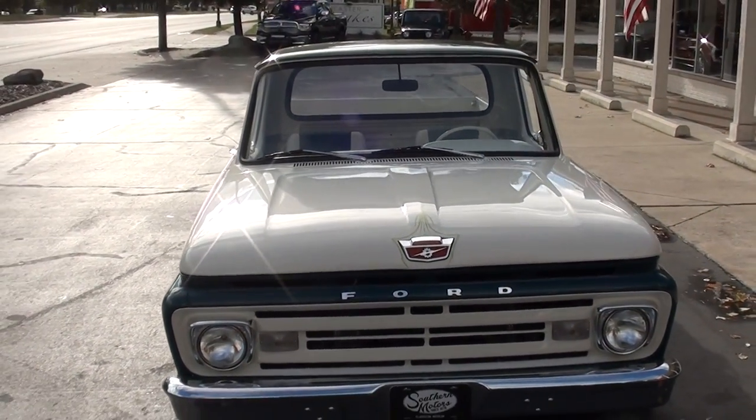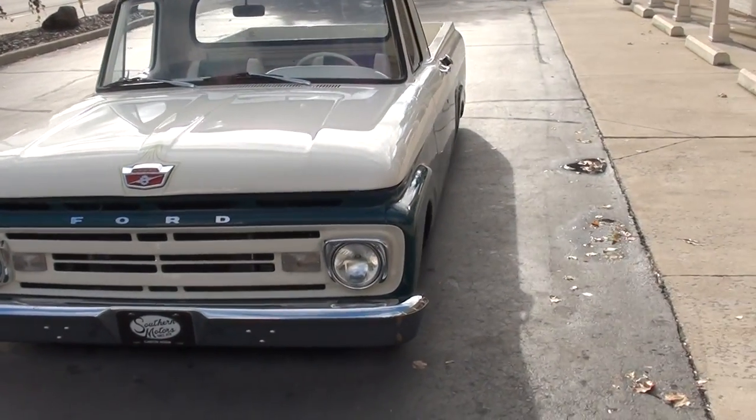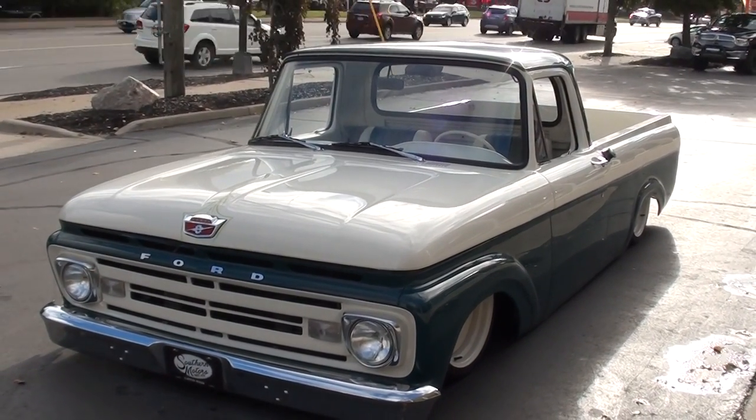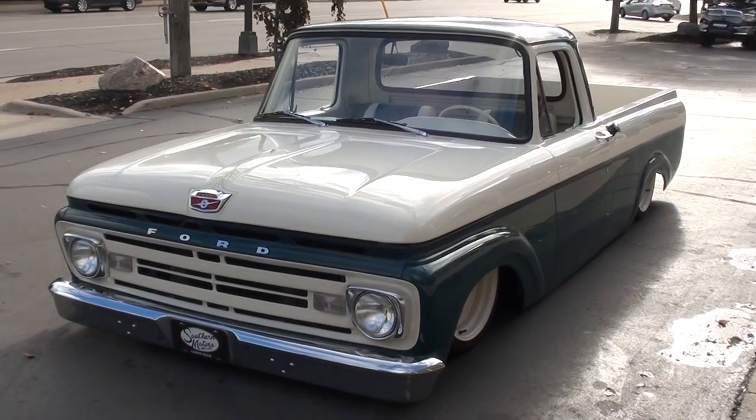Today we're going to take a look at a stunning 1962 Ford F100 Utibody truck. This is a really kind of a one-of-a-kind custom built truck. You can see it's on air ride — we got it slammed on the ground right now.